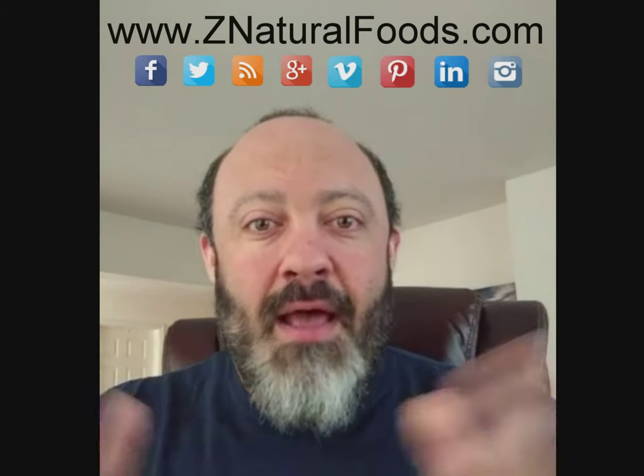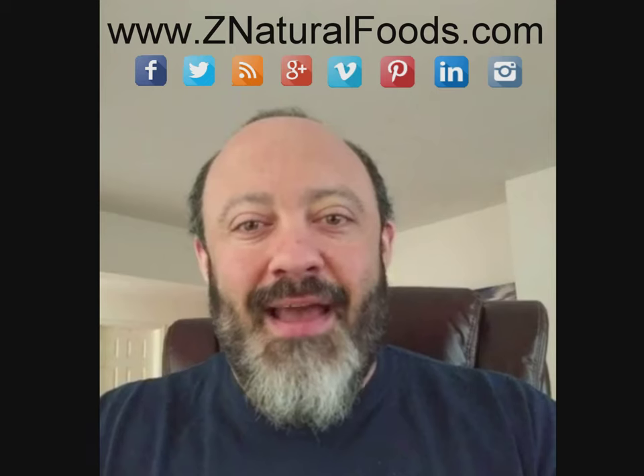So guys, those were my three book recommendations. These are the three top picks I have for books that are a must in your herb library. I'll see you soon for the next video. Have a great day.